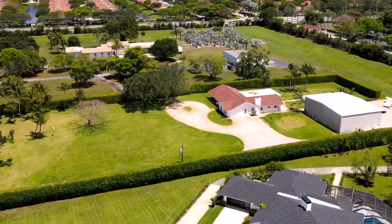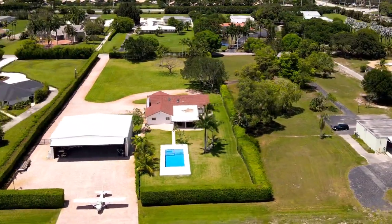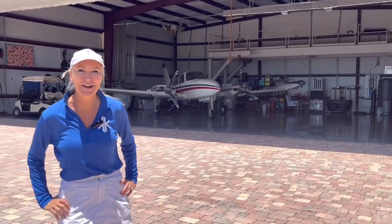Here we are today at this beautiful new Antigua's Aerodrome home in Delray Beach. Who wouldn't want to keep their beautiful plane here in Delray — minutes by air to the Bahamas — so let's go take a closer look.